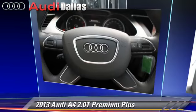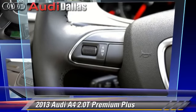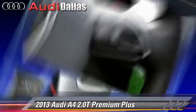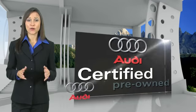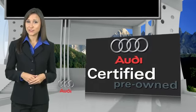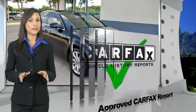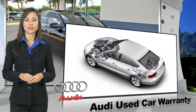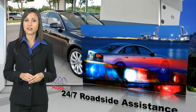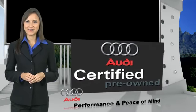Give us a call to schedule your test drive today. There are 300 plus reasons the Audi certified inspection is the industry's most rigorous. No other manufacturer puts the certified cars through a tougher examination. All certified cars are also backed by first rate service and support. Audi certified cars — performance and peace of mind.